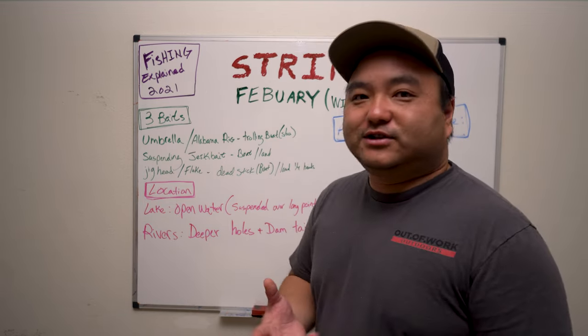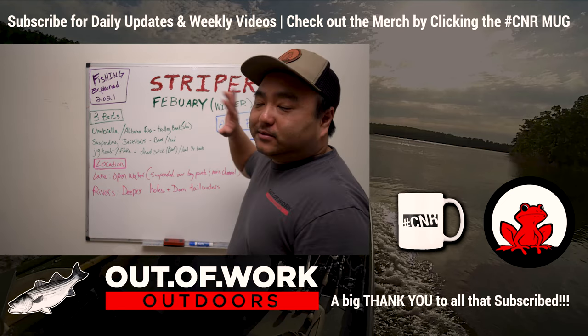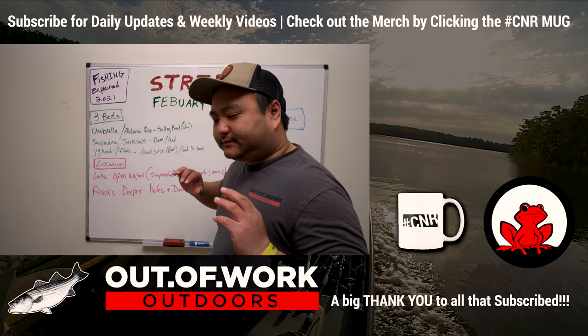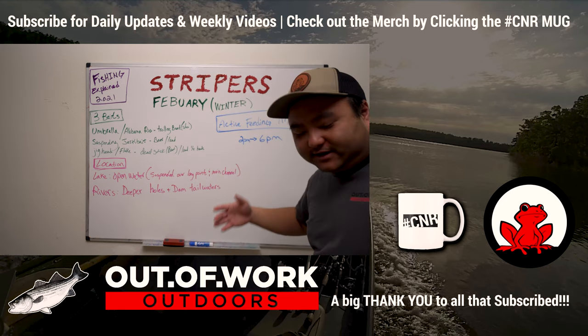We might do another one on the tournament trails — let me know what you guys want to see on a series that we'll update every month. Knowledge is dangerous — see you guys on the next one.